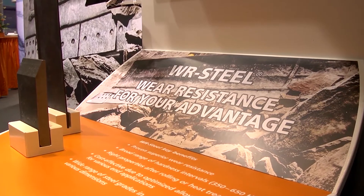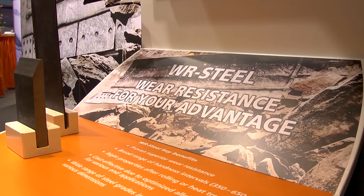Two years ago at Almea 2014 we launched the WR Steel. The launching of WR Steel two years ago has made our wear products really known in the market.